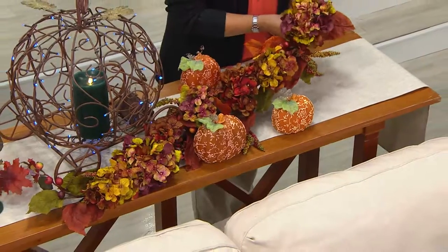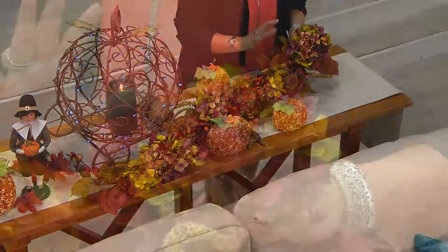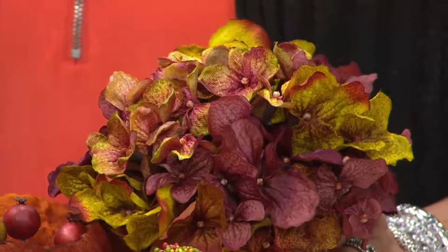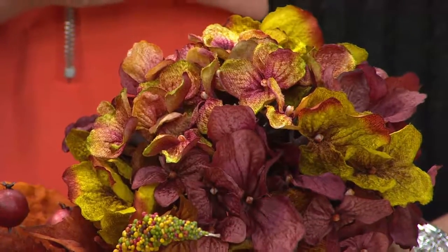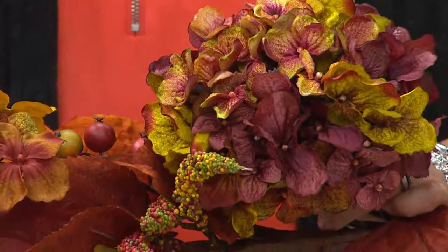These are some of the most beautiful hydrangeas I've ever seen us use on anything at QVC. This is one of those items where I really would stake my reputation on how much this will delight you when you get them at home. The colors and combinations we've used here, I think, are the best you've ever seen. And the fact that we've gotten this under $40 for you is phenomenal.